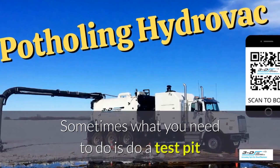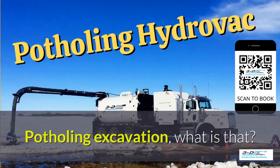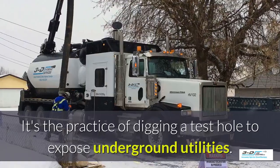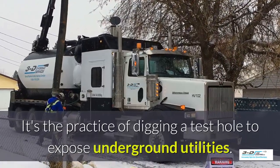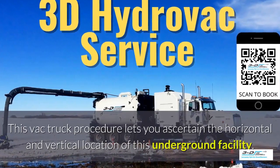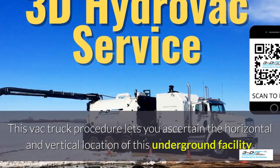Sometimes what you need to do is perform a test pit and see what's going on underneath the ground. Potholing excavation is the practice of digging a test hole to expose underground utilities. The VAC truck procedure lets you ascertain the horizontal and vertical location of an underground facility.